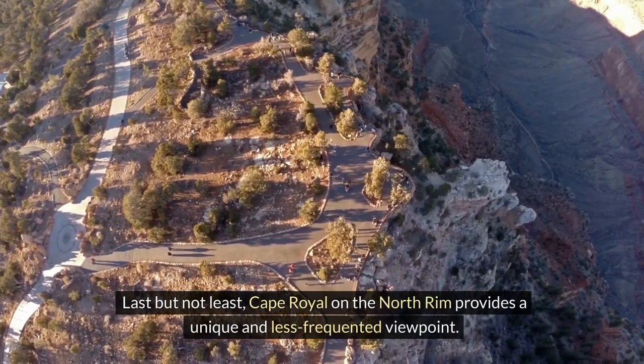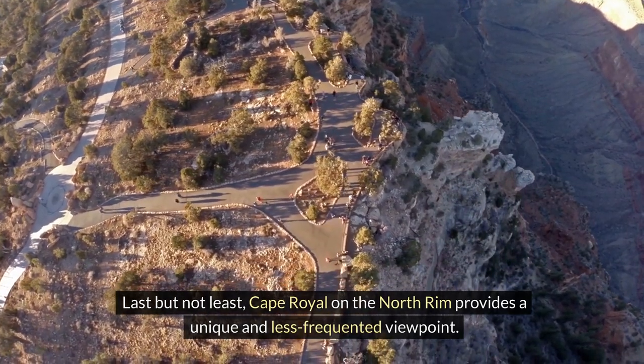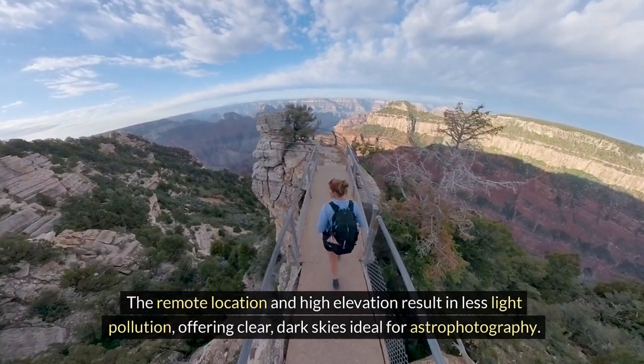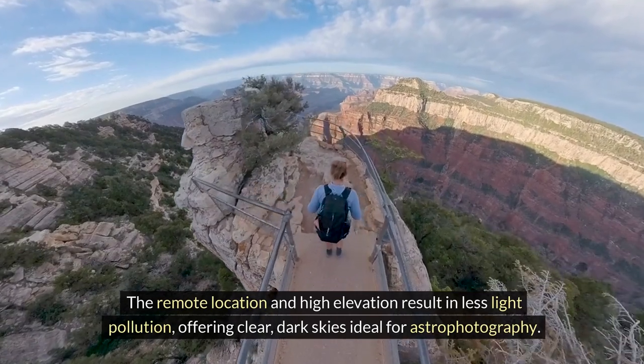Last but not least, Cape Royal on the North Rim provides a unique and less frequented viewpoint. The remote location and high elevation result in less light pollution, offering clear dark skies ideal for astrophotography.